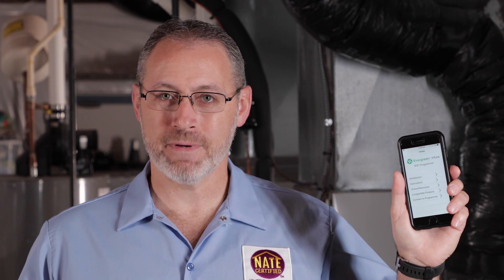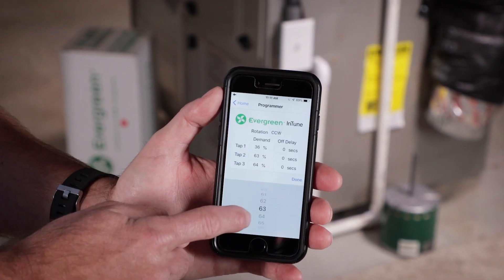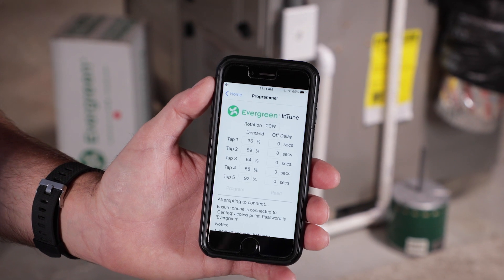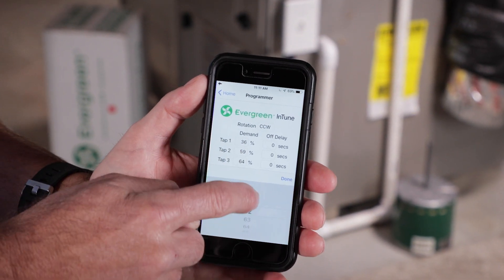Not only is the Evergreen motor programmed to optimize airflow, it will save the homeowner money, helping them to reduce their carbon footprint. In addition, the Evergreen InTune programming app allows me to change the motor speed. I can make real-time adjustments to the motor while it's running in the HVAC system.